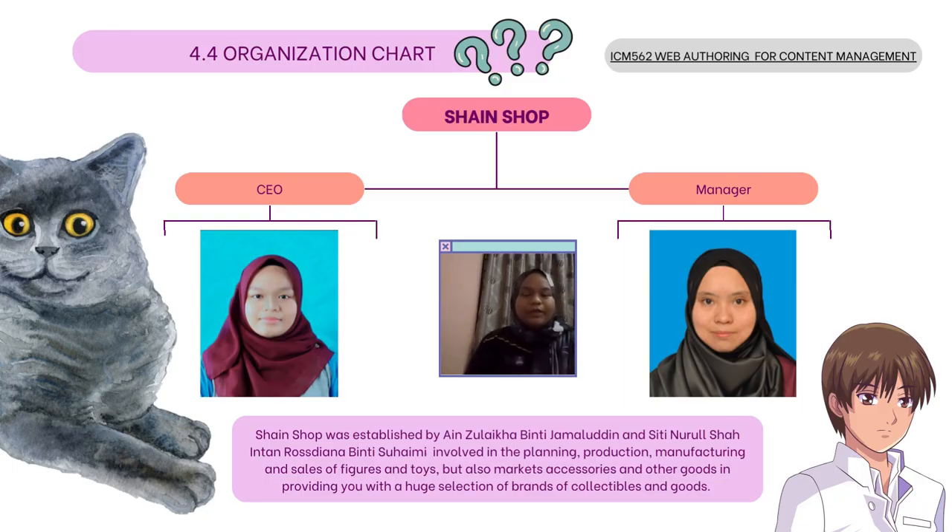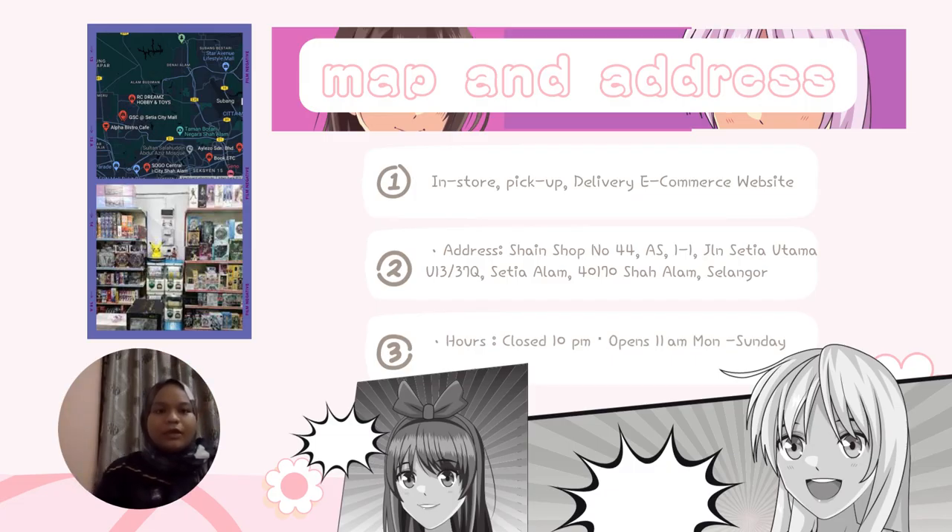My name is Ayn, and I will talk about the Shine-in Shop organization chart. This is organized by two people: myself, Zuleka, as CEO, and my partner Sitting-in-Russia-in-Transiana as manager. Next, regarding the map and address, it is an in-store delivery e-commerce website. We close at 3pm and open at 11am, every Monday through Sunday.